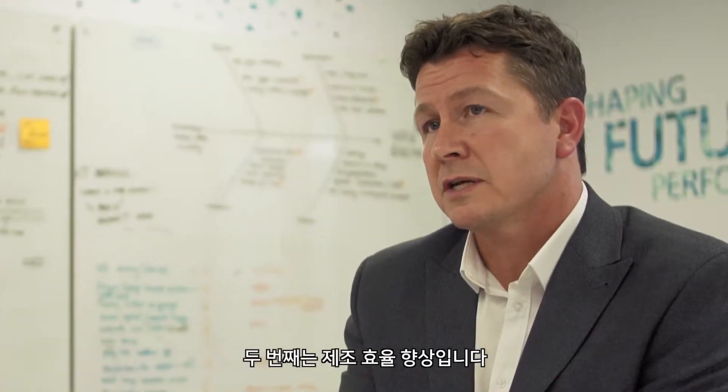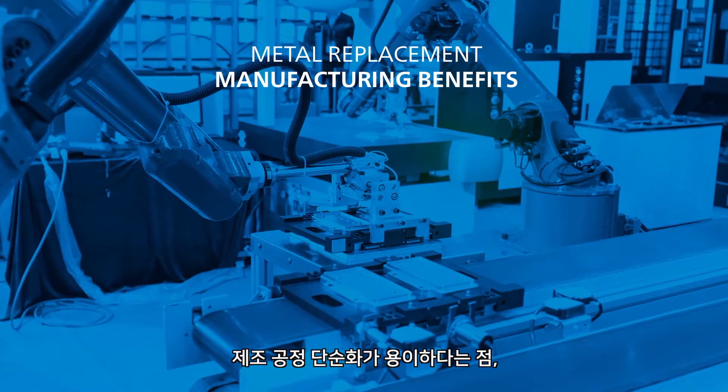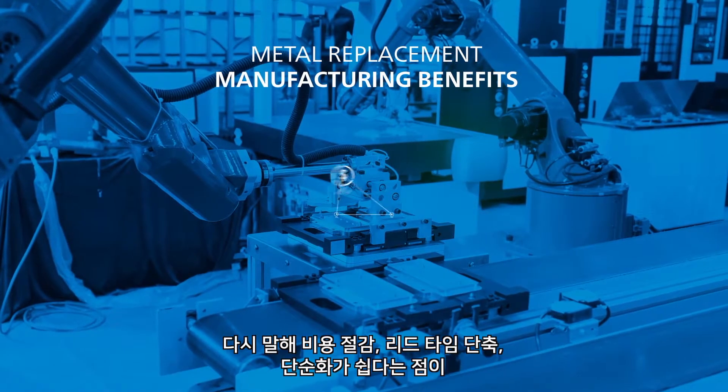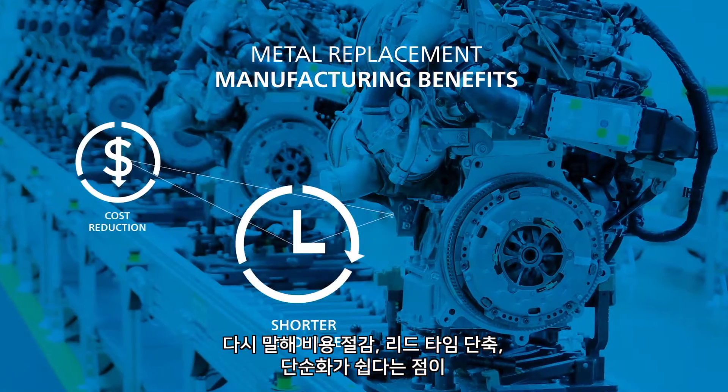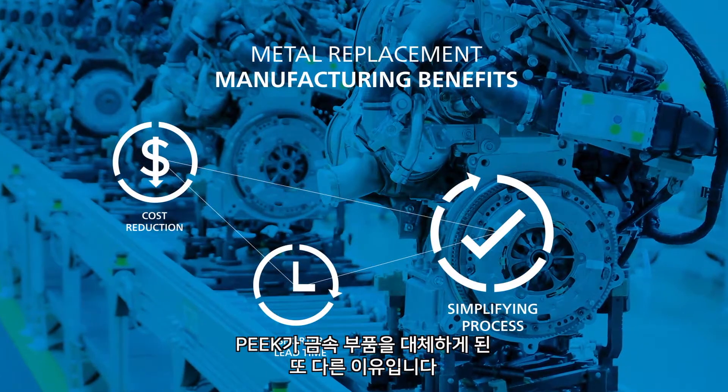The other area where you can see benefits is around manufacturing — complete simplification of the manufacturing process, removing costs, removing lead times, removing complexity. That is the other reason that PEEK is being selected over metals.